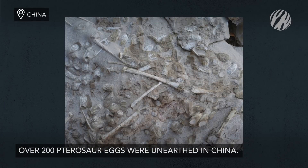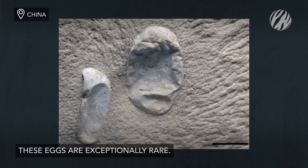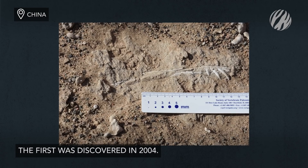In more egg news, a treasure trove of over 200 pterosaurs was unearthed in China. Pterosaurs aren't common in the fossil record, and their thin-shelled eggs are extremely rare. Until the first pterosaur eggs were discovered in 2004, paleontologists weren't sure these animals laid eggs at all.